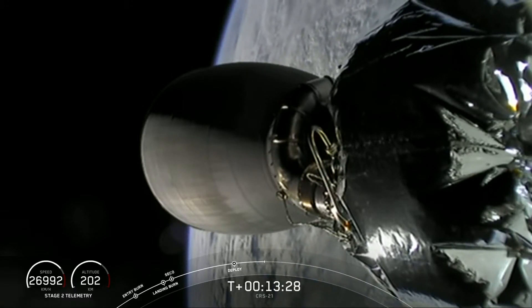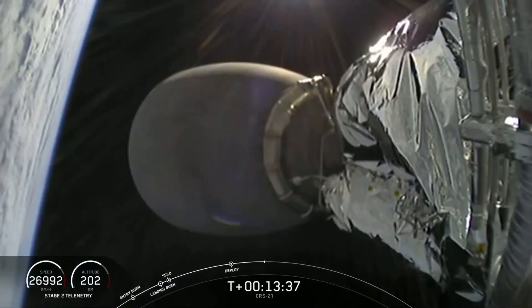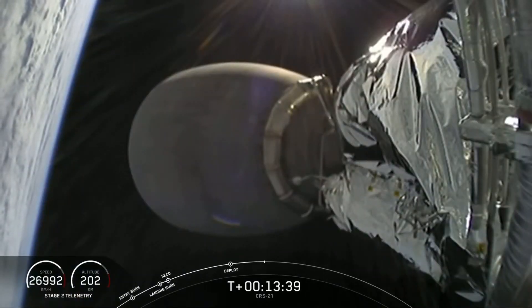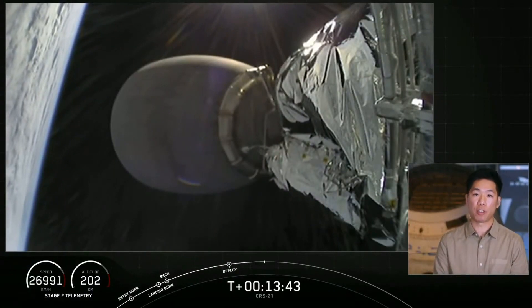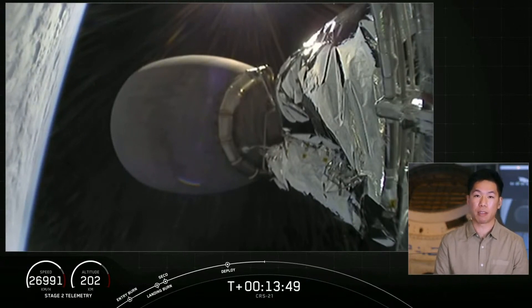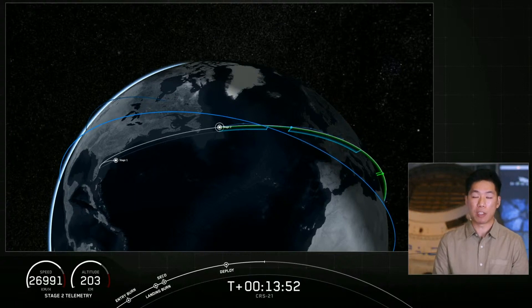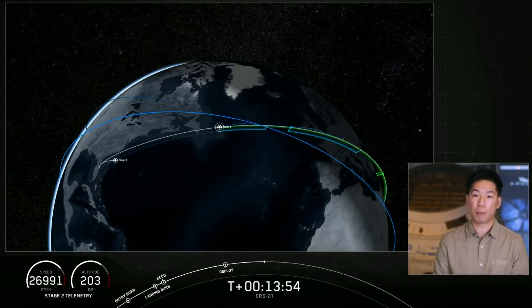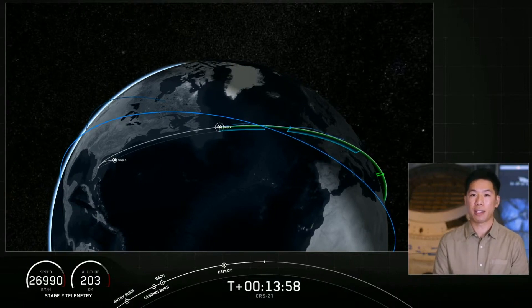We have confirmation of nose cone deploy, and Dragon is now on its way to the space station. Over the next 26 hours, Dragon will perform a series of orbital height adjustment maneuvers with its Draco engines until it's within a few kilometers of the ISS and begins its autonomous docking process. Dragon is set to dock at 1:30 p.m. Eastern tomorrow and remain at the space station for more than 30 days before returning to Earth with research and return cargo.